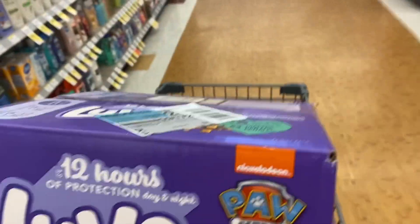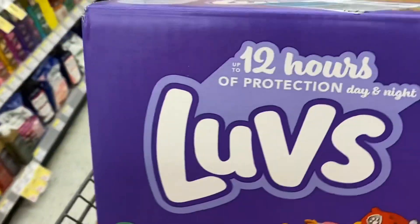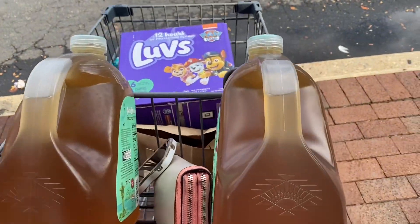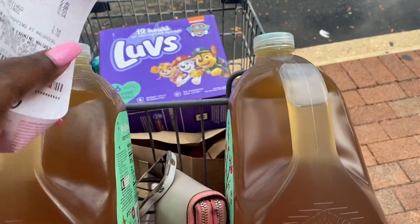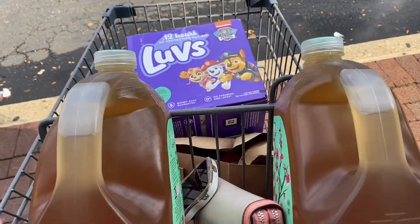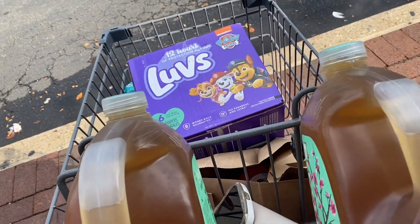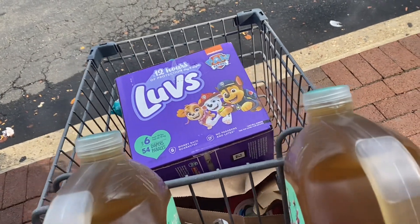We're going to check out — this is all we're getting, stuff for Gray Gray and the items from the online order. That transaction went perfectly and I only got stuff that I needed. I spent 46 cents on these — my whole entire transaction was probably about five or six dollars in change total.